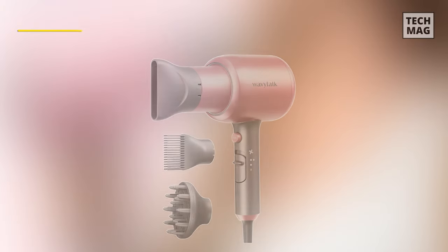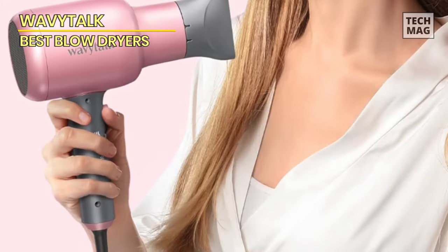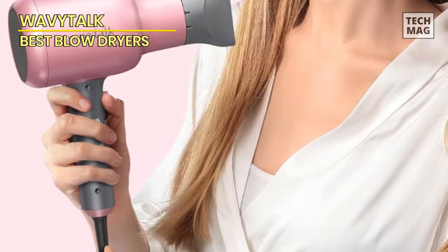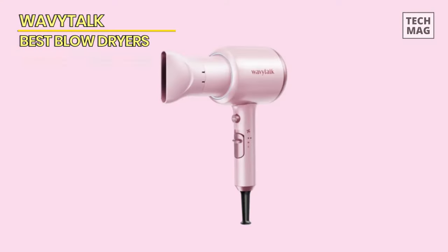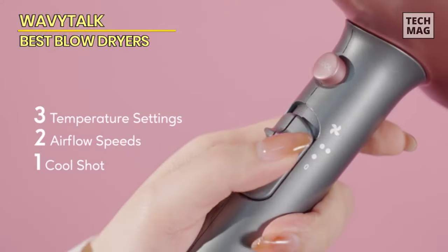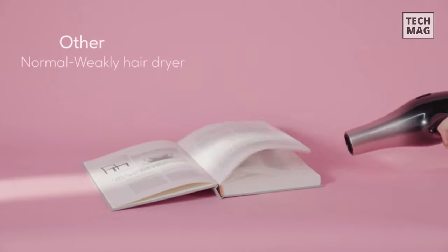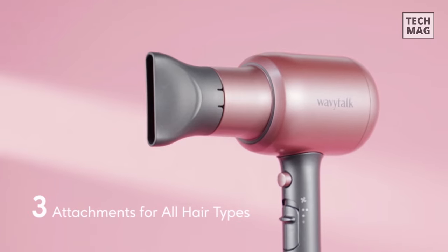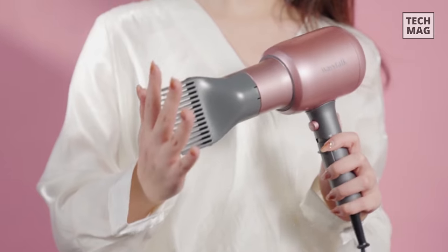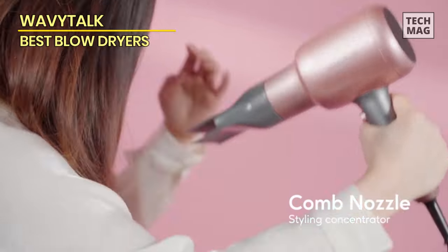Now let's move on to the Wavy Talk hair dryer. Strong and constant airflow is ensured by the innovative internal aerodynamics and efficient ADC motor of this Wavy Talk hair dryer. When combined with continuous heat, it accelerates the evaporation process and significantly reduces blow-dry time. Faster drying means less time spent on your hair and less damage. Its nozzle targets and focuses airflow, making it perfect for precise styling. Additionally, the diffuser is good for curly or wavy hair, uniformly distributes airflow, and lessens frizz.